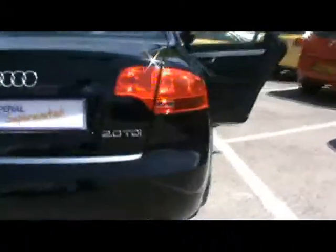Welcome to Imperial Car. We have a lovely Audi A4 S Line saloon, 2 litre TDI 170 on a 57 plate. We'll take a quick tour around the car to highlight some features and give you a general idea of the condition as well.